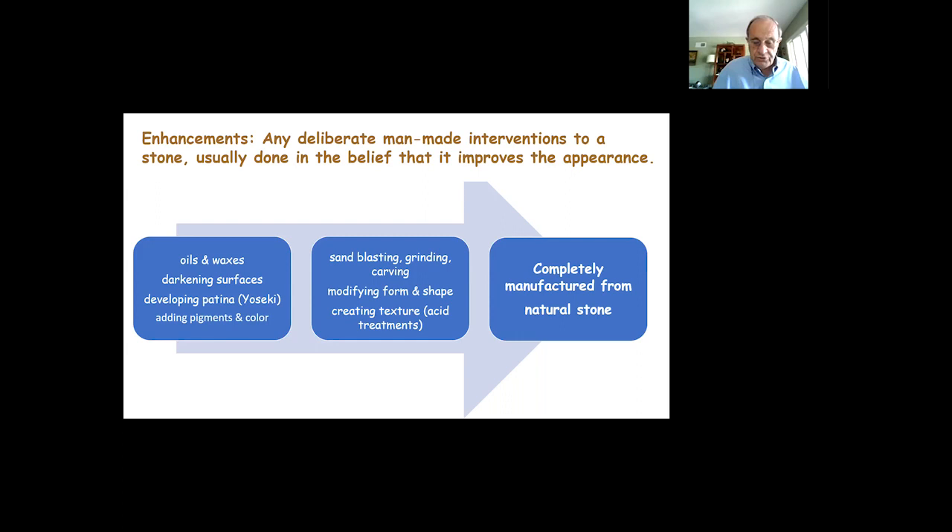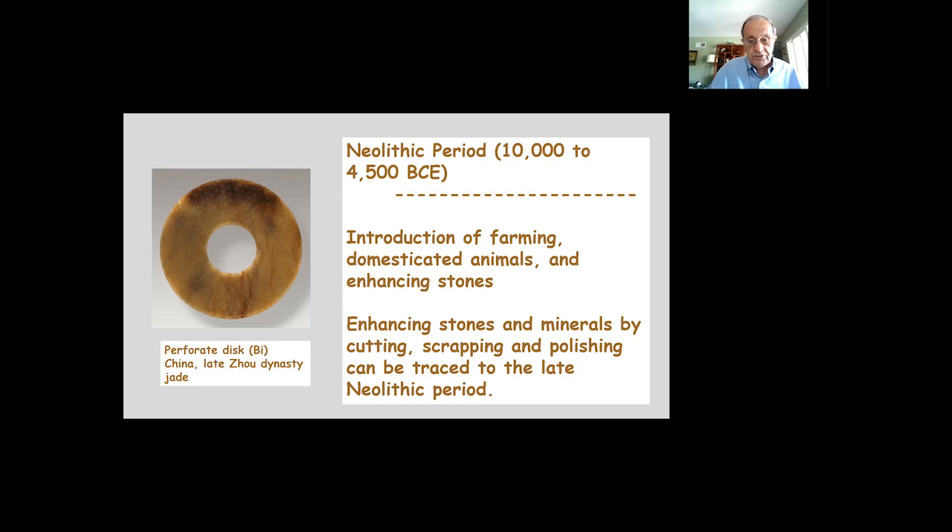Enhancement of stones has been going on for thousands of years. In the Neolithic period, from 10,000 to 4,500 BCE — about 6,000 years ago — people were taking small stones and minerals, scraping and polishing them, such as the perforated disk or bi from China, made primarily of jade. Jade was one of the first stones widely used for ornamentation and for its aesthetic qualities when polished. This process of enhancement is truly ancient.